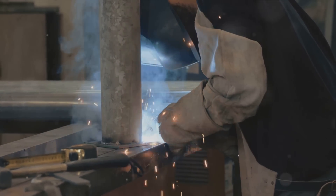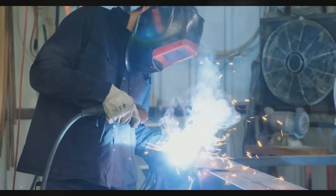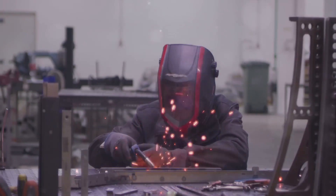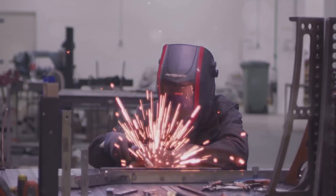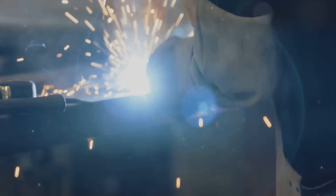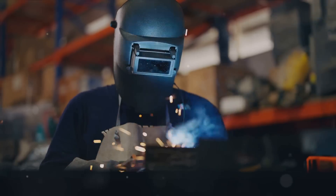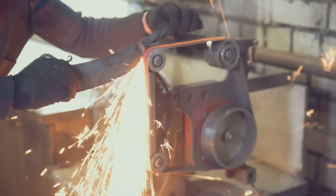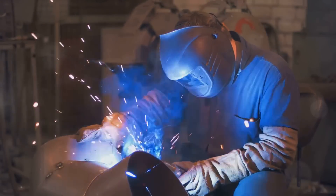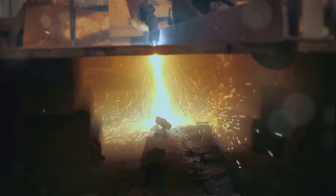Next comes the bending phase, where the cut pieces of metal start to take shape. The metal is carefully manipulated at specific angles to form shapes, giving it a unique form and allowing it to become an integral part of structures or machinery. Following bending is the assembly stage, where cut and bent pieces join together through welding, riveting, or adhesives. Beyond these main stages, there are auxiliary procedures like polishing or painting that enhance aesthetic appeal and provide additional protection.